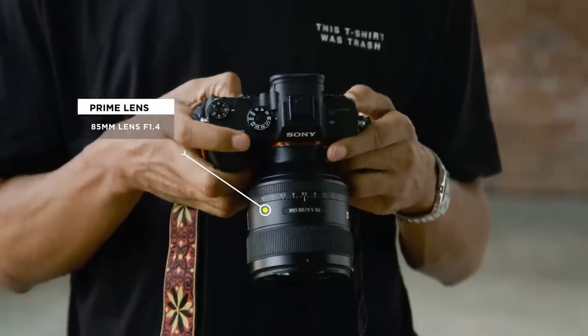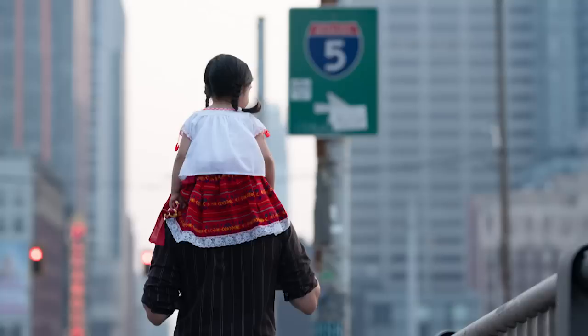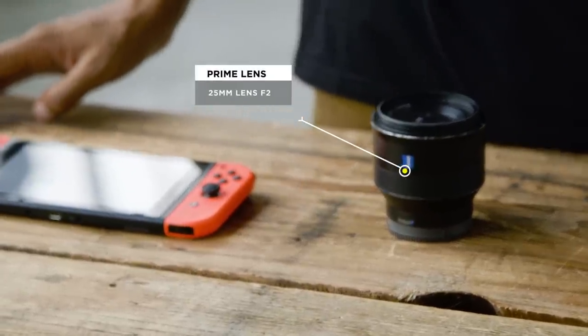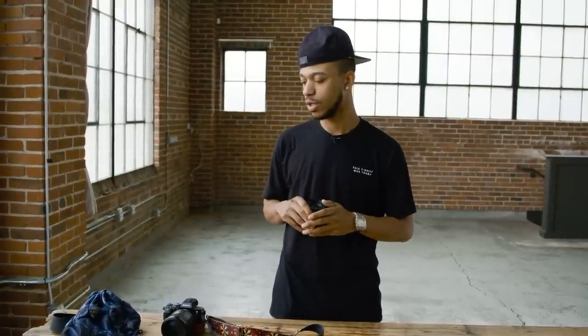The lens I tend to use every single day is the 85mm 1.4. This is one of my favorite lenses because it does everything I really need it to do. If I want something a little more intimate, the 85 is tight enough that I can be pretty close. If I want something further away, I can step back and still have a really tight, composed shot. The 25mm F2 is great because it gives a wider focal length — I can capture a more intimate interior shot, architecture, or just a different flavor.